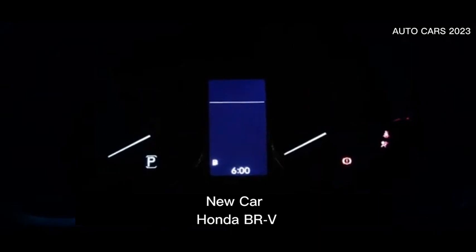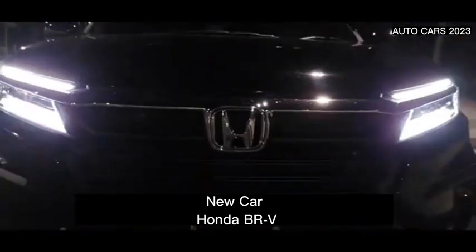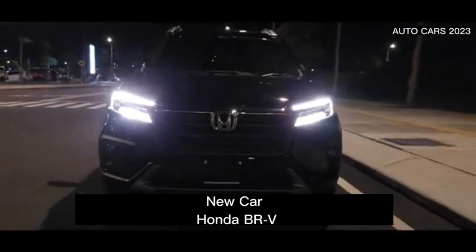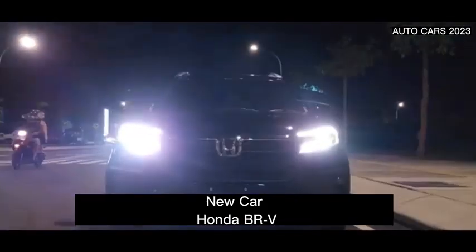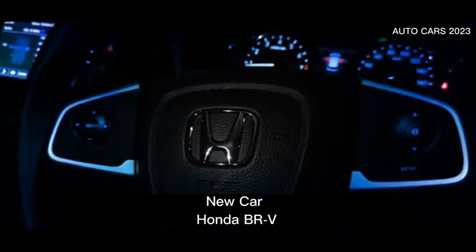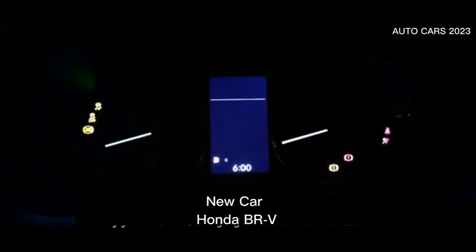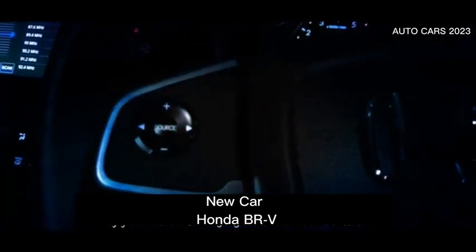Including all its sub-models, this car carries a 1.5-liter DOHC i-VTEC four-cylinder 16-valve engine. The engine specifications are capable of providing a maximum power of 121 HP at 6,600 RPM, while a maximum torque of 145 Nm at 4,300 RPM. All the power is channeled through a CVT automatic transmission.